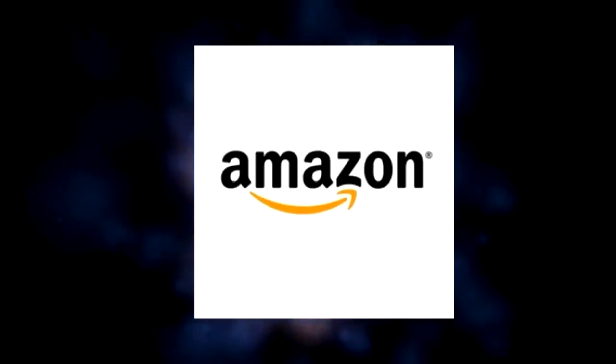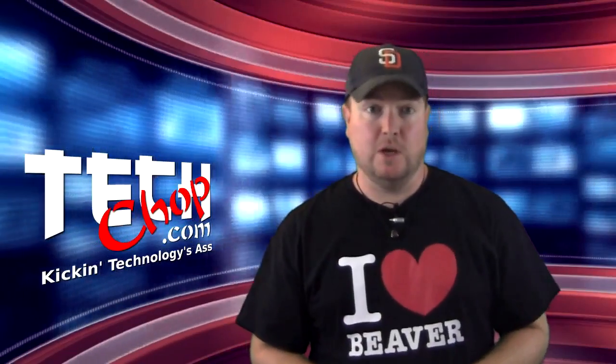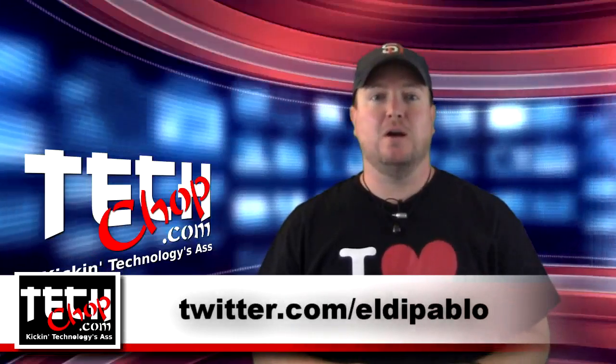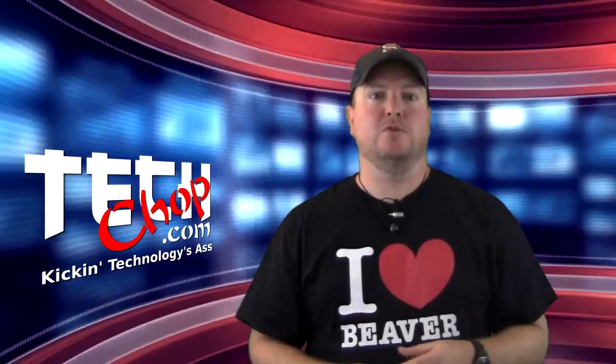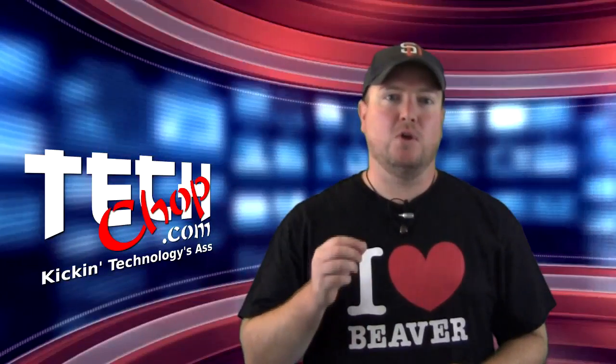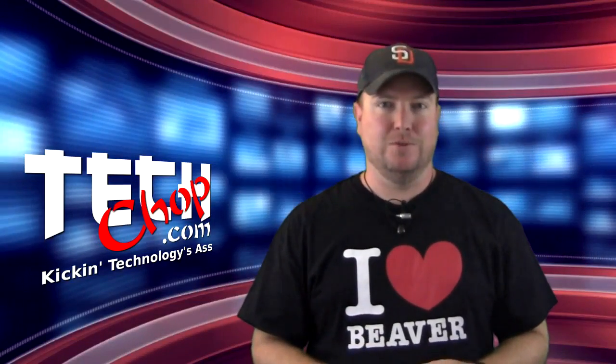This episode of Tech Chop is brought to you by Amazon. Welcome to episode 22 of Tech Chop. I am Paul Bauer, also known as twitter.com/AldoPablo. Today we're going to look at a couple of ways we can work around terrible cell phone reception in your house using one of the coolest free services ever offered: Google Voice.